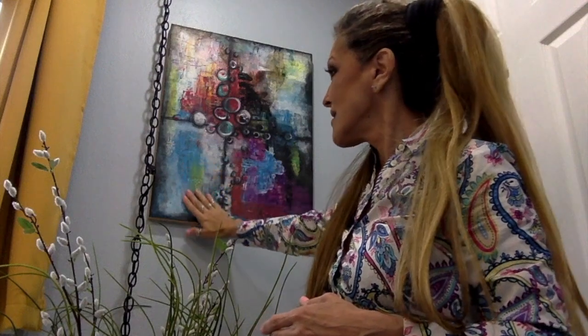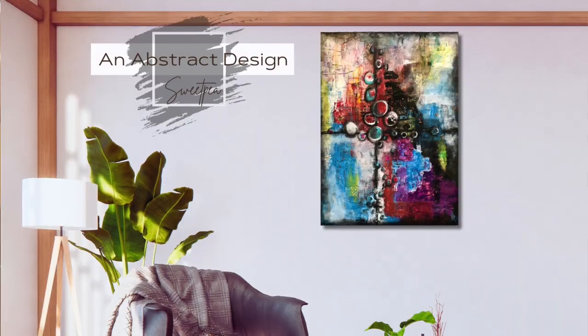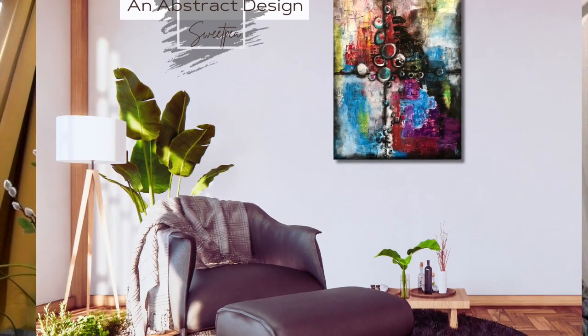If you touch the piece you'll find all the textures. I use slick ink, pastel pencil, spray paint, and it is a wood panel board.